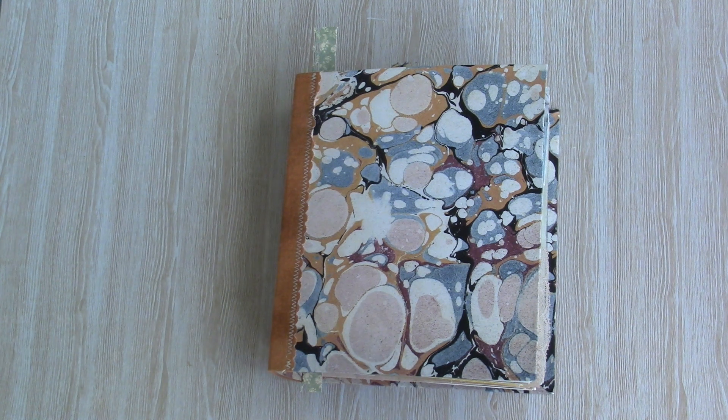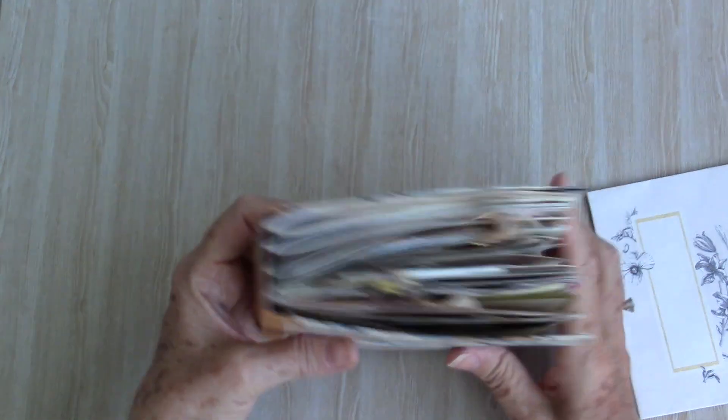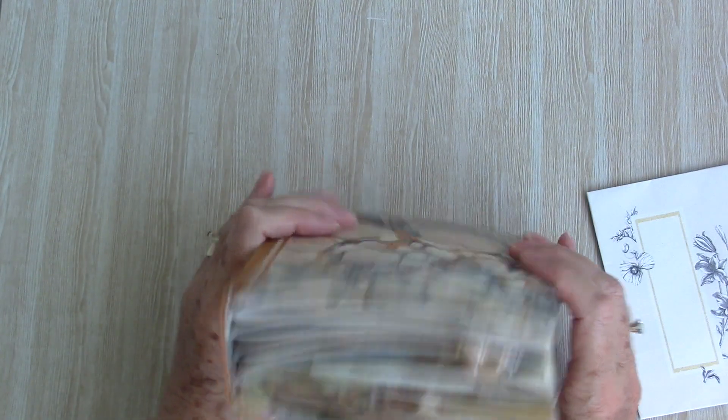Easter Monday here and I have been working on another little project but I'm a good way off with that, so I thought I'd share a few more pages in my everyday journal which is filling up nicely.